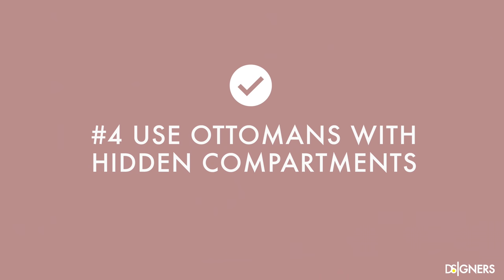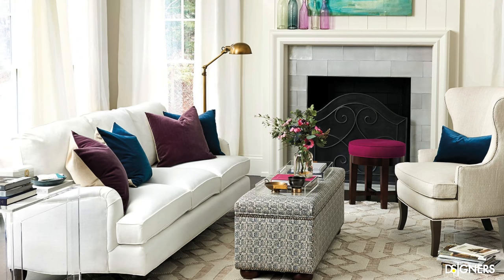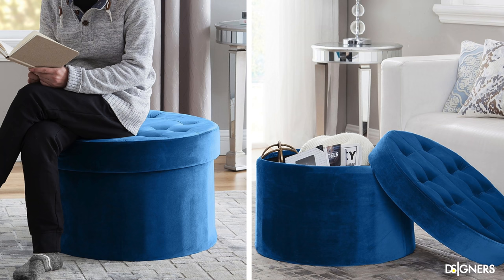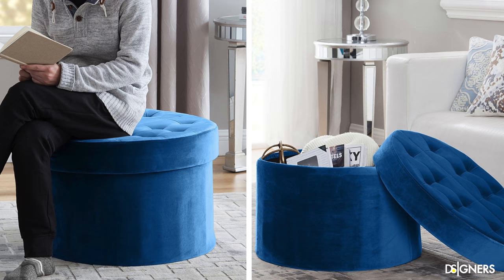Use ottomans with hidden compartments. Another piece I find useful is an ottoman. They support your feet while reading or resting on your sofa. At other times, they can serve as a side table if you put a tray on top, and if it has a hidden compartment, you can use it for storage. They are also an excellent option for adding a pop of color, texture or pattern to a small space. Look at this functional ottoman — apart from having a hidden compartment and serving as an additional seat, you can flip the top and it becomes a side table and tray. Include multifunctional ottomans and take advantage of your space.